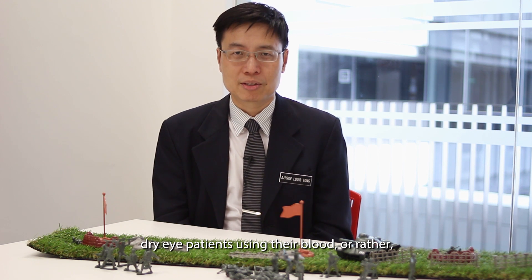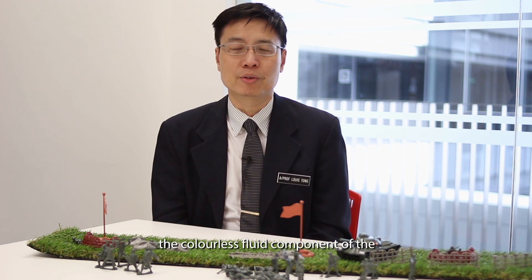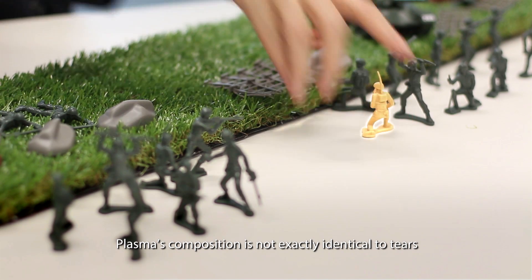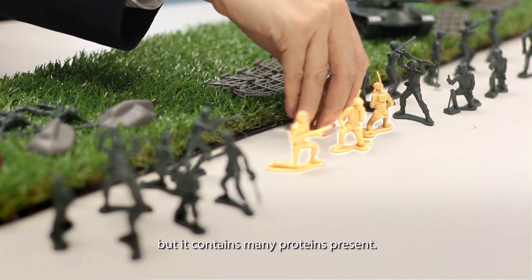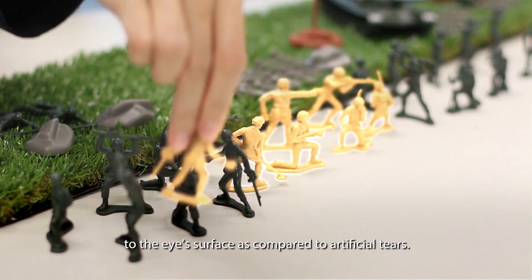My team conducted clinical trials with dry eye patients using their blood — or rather the colourless fluid component of blood called plasma — as eye drops. Plasma's composition is not exactly identical to tears, but it contains many proteins present in tears. This makes it more nourishing to the eye surface compared to artificial tears.